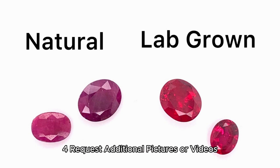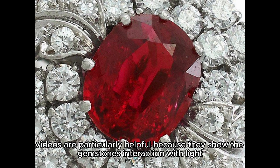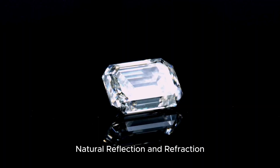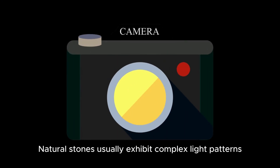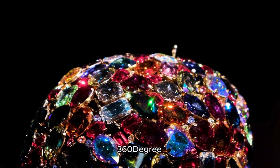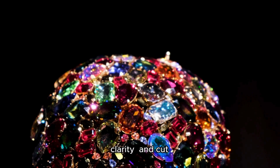Request additional pictures or videos if the images provided aren't sufficient. Don't hesitate to ask the seller for additional pictures or videos. Videos are particularly helpful because they show the gemstone's interaction with light, revealing details that photos might miss. Observe how the gemstone reflects and refracts light — natural stones usually exhibit complex light patterns, whereas synthetics might have a more artificial or uniform appearance. Ask for a 360-degree video that shows the gemstone from all angles, providing a better understanding of its color, clarity, and cut.